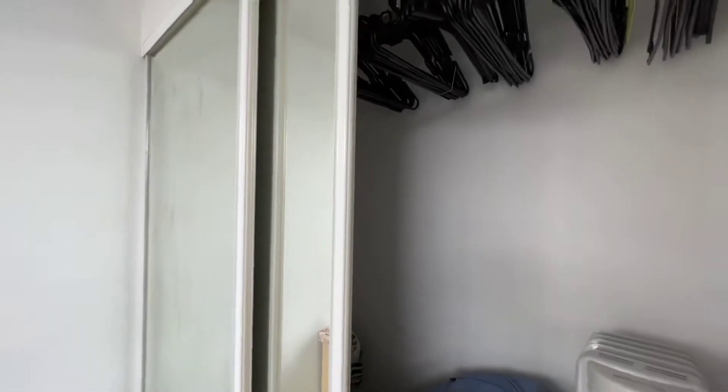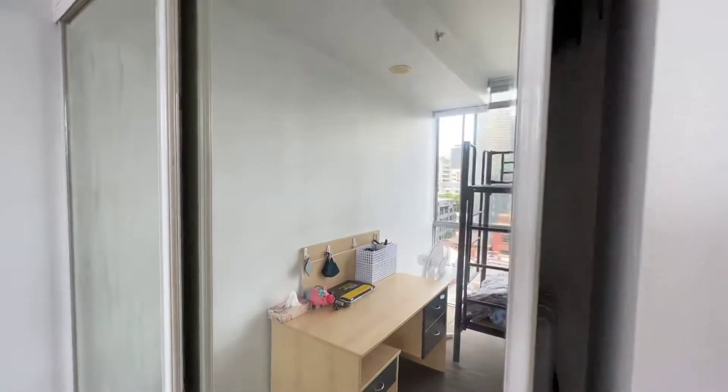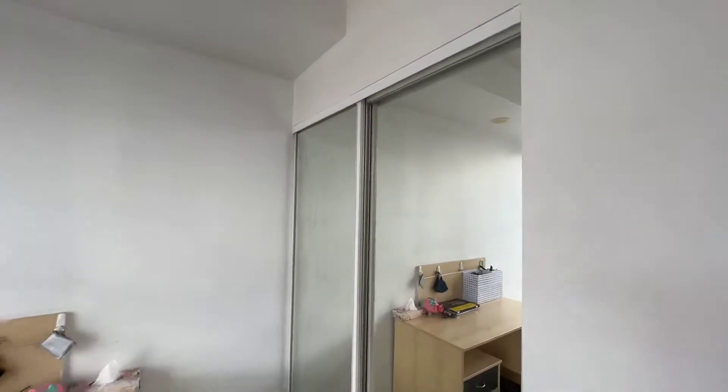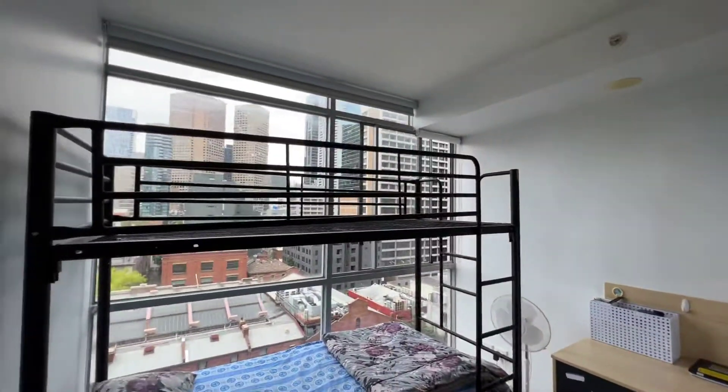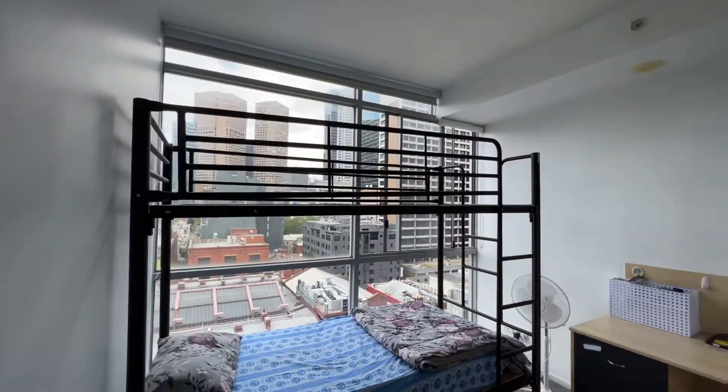It's quite messy, but all the things will be removed. It's pretty bright — it's like floor-to-ceiling windows.